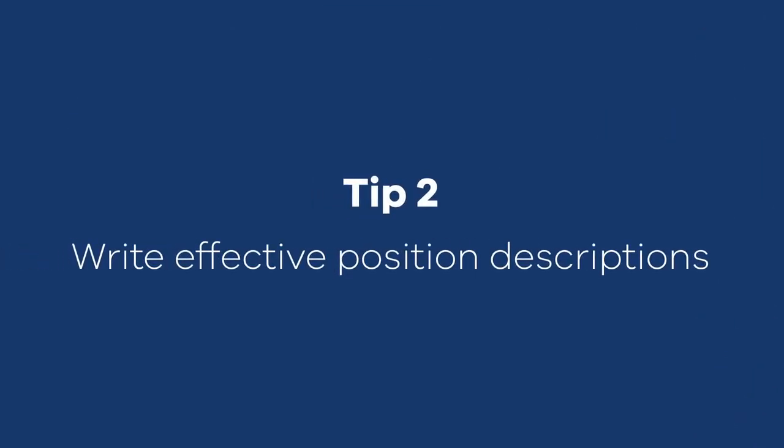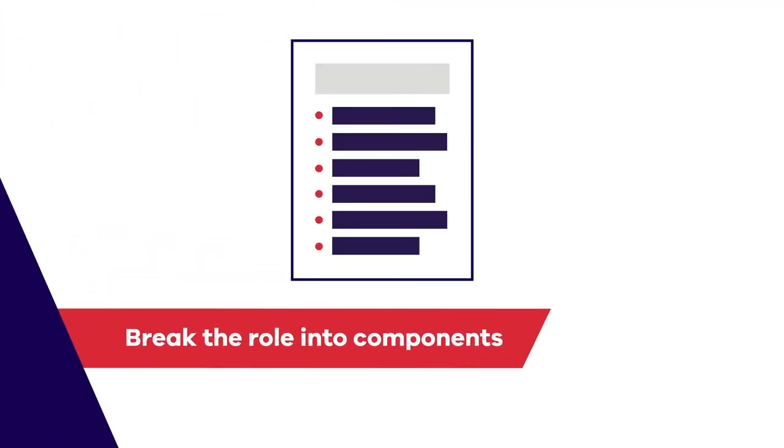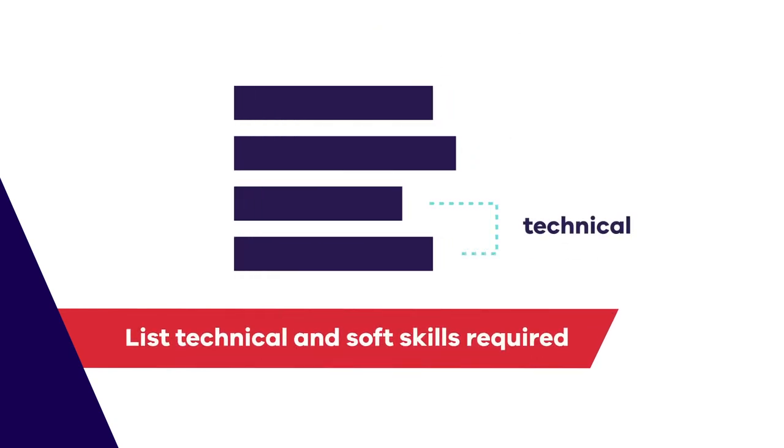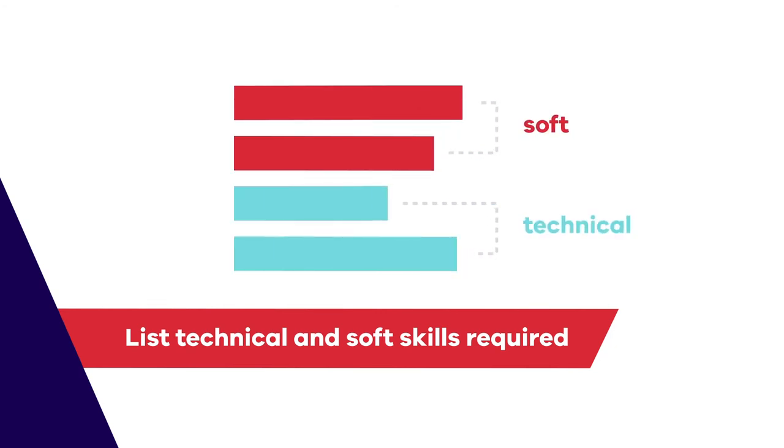When writing a position description, analyse the role and break it down into its components based on your needs for the business. Give each component a weighting of importance and list the technical skills and soft skills that are required. Apart from clarifying to yourself and to the candidate what the requirements of the job are, your position description will be helpful for performance appraisals later.